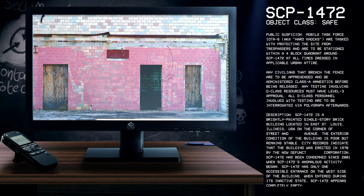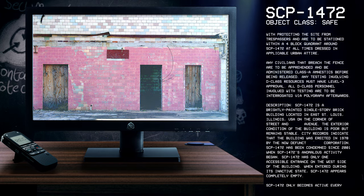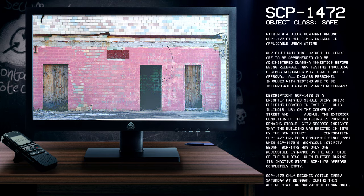Any testing involving D-Class resources must have Level 3 approval. All D-Class personnel involved with testing are to be interrogated via polygraph afterwards.